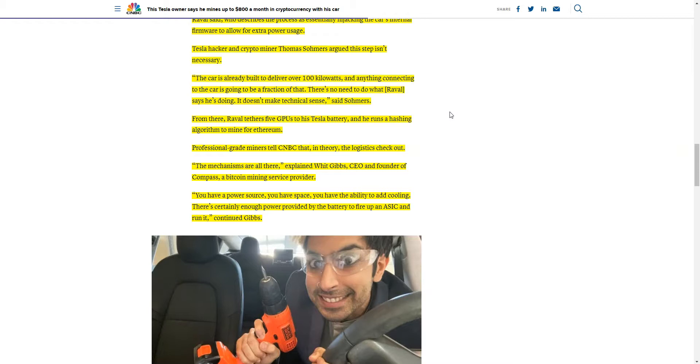From there, Raval tethers five GPUs to his Tesla battery and runs a hashing algorithm to mine for Ethereum. Can you imagine driving on a road trip, and all that time you're mining Ethereum with your car?